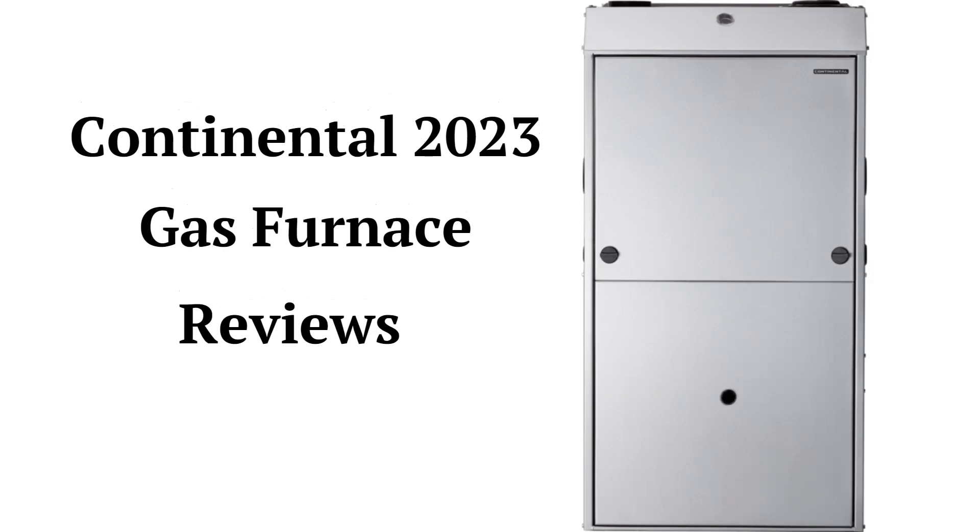This brand is made in Canada by Wolf Steel Limited and is sold throughout North America, but they have a limited dealer network in the USA. The brand offers multi-position furnaces, which allow dealers to have less inventory and therefore less overhead costs.